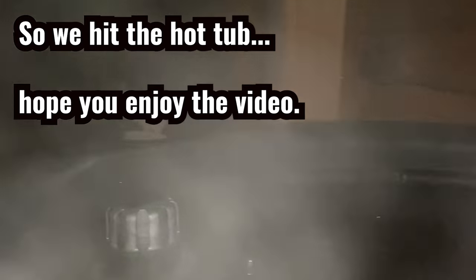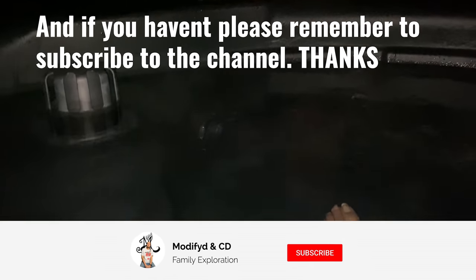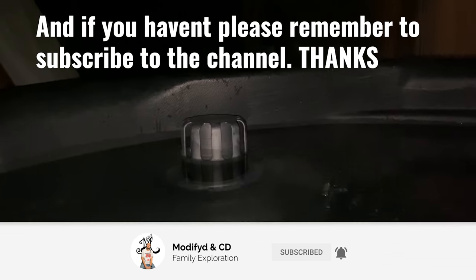Before we get started with today's video, I want to first say make sure you hit that subscribe button if you haven't already, and thanks to everyone that has.